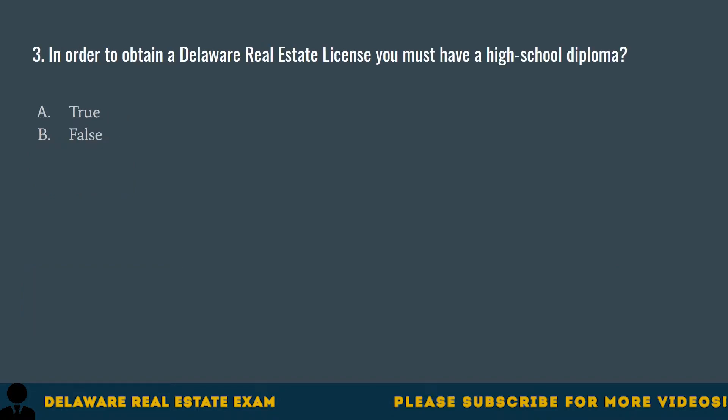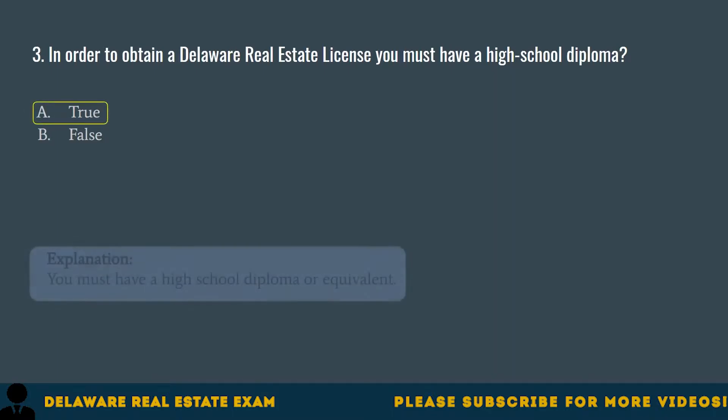Question 3. In order to obtain a Delaware real estate license, you must have a high school diploma. A. True. B. False. The correct answer is A. True. You must have a high school diploma or equivalent.